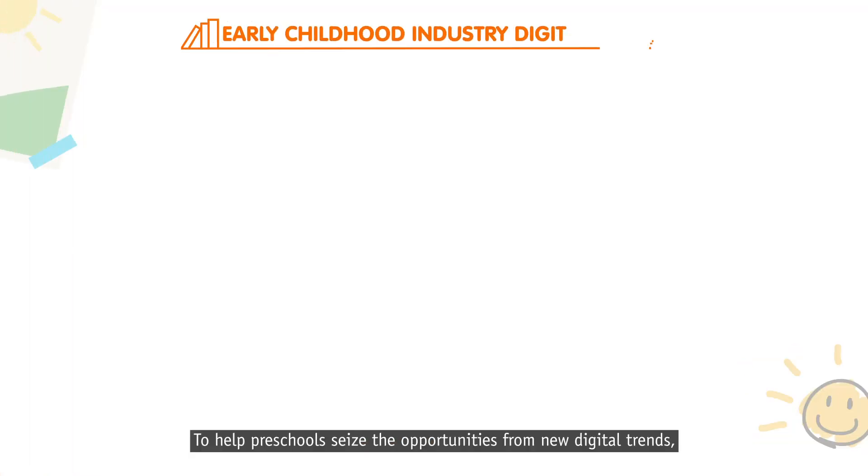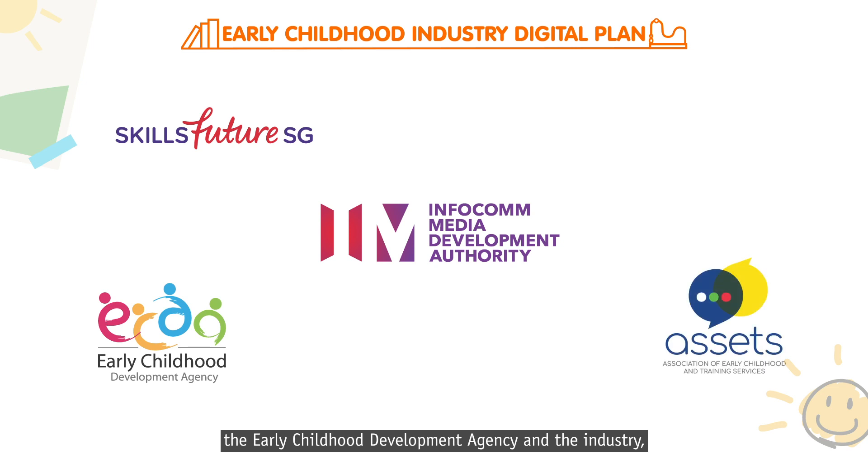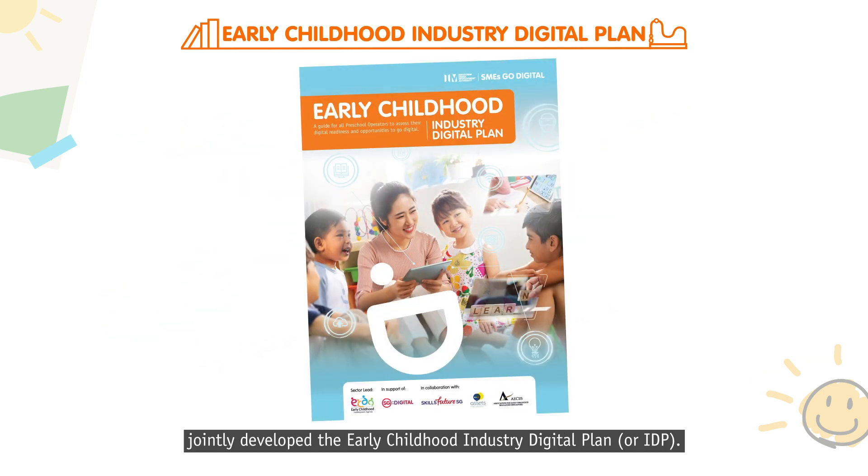To help preschools seize the opportunities from new digital trends, the Infocom Media Development Authority, in partnership with the Early Childhood Development Agency and the industry, jointly developed the Early Childhood Industry Digital Plan, or IDP.